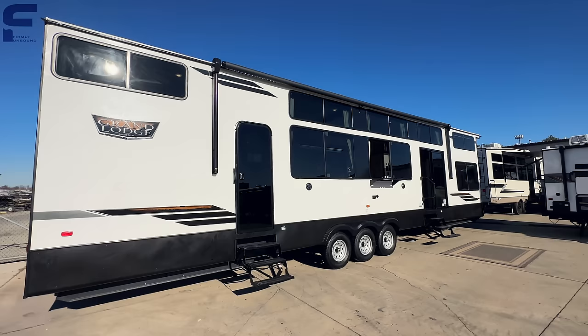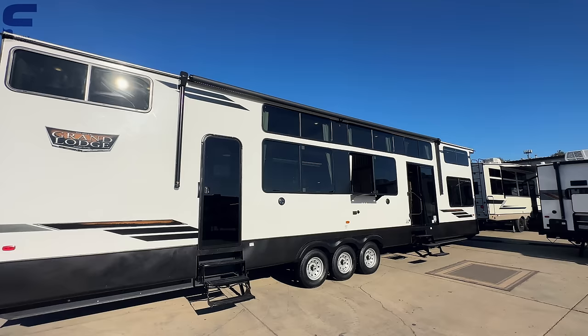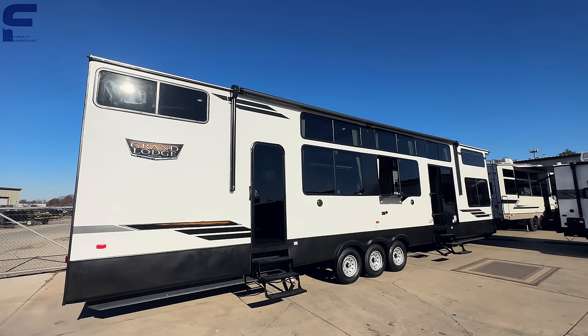One of the first things I noticed walking up to this trailer is it is now a triple axle. This is a huge travel trailer — really it's a destination trailer — but the majority of people are using this as a stationary home on wheels, which is really what it's intended for. This thing is just absolutely massive.